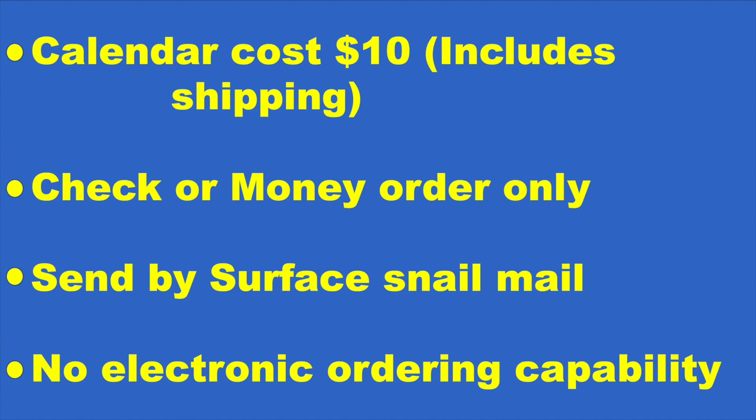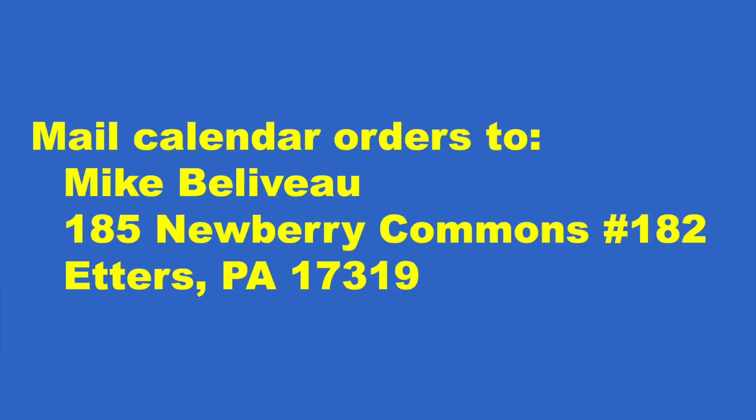So if you're interested in keeping track of the new year while looking at some fine antique firearms, you know what to do — a $10 check or money order, send it out by snail mail to my address, and we'll get a calendar right in the mail back to you. I hope you enjoy it all year.